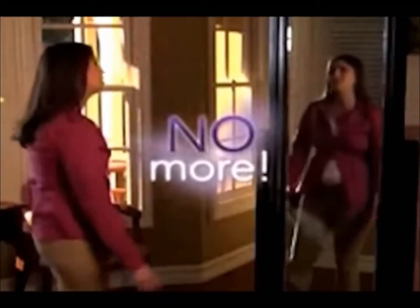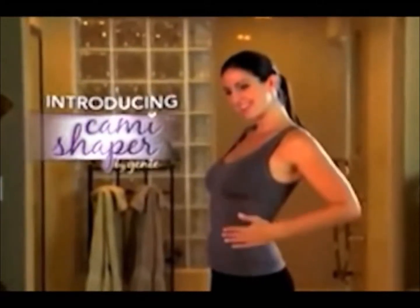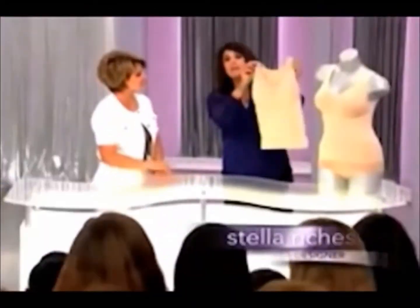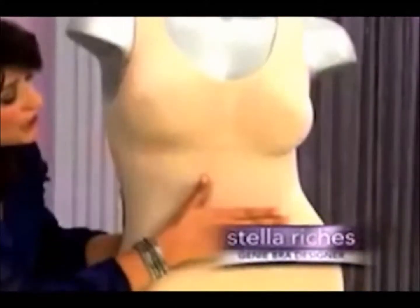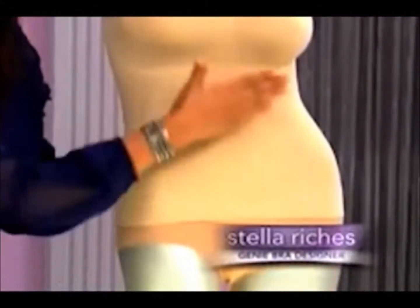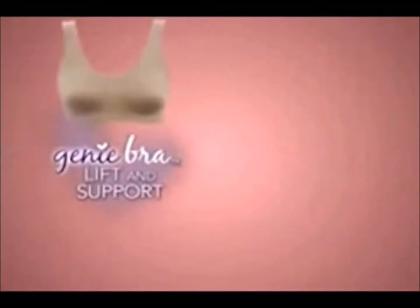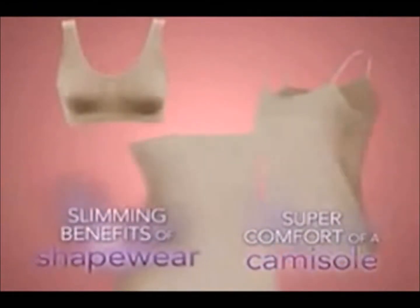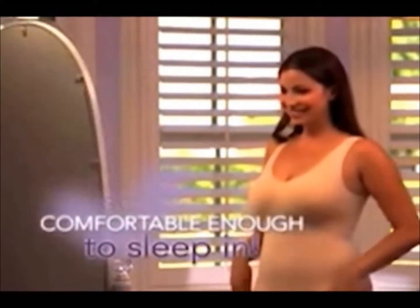Well, no more. Introducing the revolutionary new Cami Shaper by Genie, makers of the incredible Genie Bra. More than 10 million women worldwide know the Genie brand means seamless comfort, lift, and support. Now Genie Bra designer Stella Riches gives you that famous comfort and support for the very first time in an incredible new Cami Shaper. You get the same lift and support of the Genie Bra, the super comfort of a camisole, and slimming benefits of shapewear all in one — and it's so comfortable you can even sleep in it.